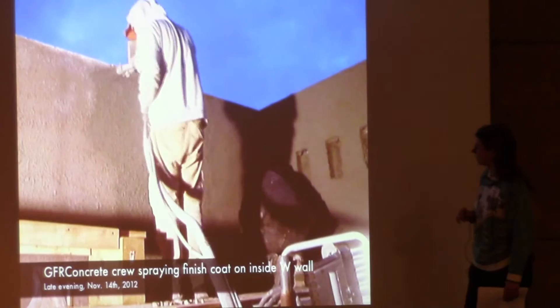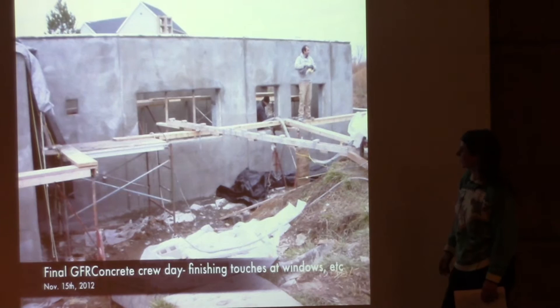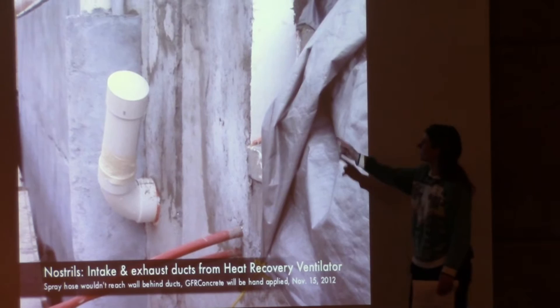He did excellent work. On the last day we were finishing up all the parts that got missed. One section was missed because the hose wouldn't reach all the way around, so they had to do that section by hand.